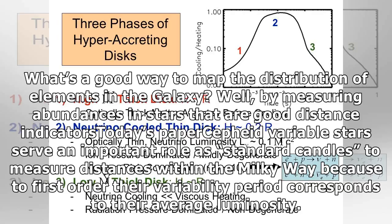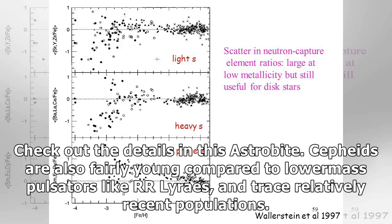Today's paper's Cepheid variable stars serve an important role as standard candles to measure distances within the Milky Way, because to first order their variability period corresponds to their average luminosity. Check out the details in this AstroByte. Cepheids are also fairly young compared to lower mass pulsators like RR Lyrae stars, and trace relatively recent populations.